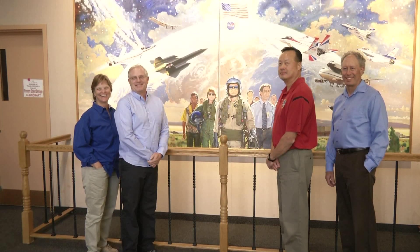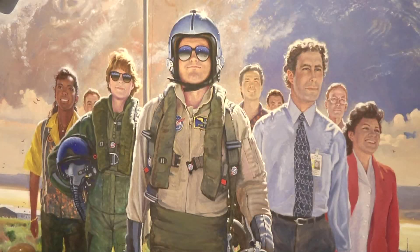Carla Thomas, Dana Purifoy, Ting Sing, and Anthony Moreno all still work here and are all depicted in the mural.